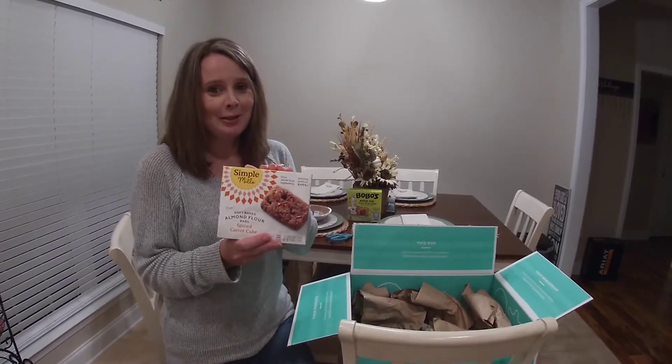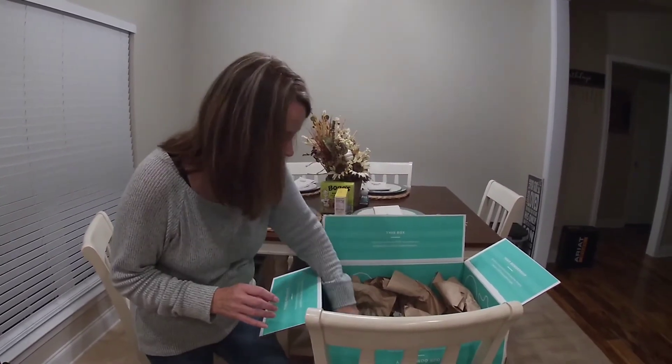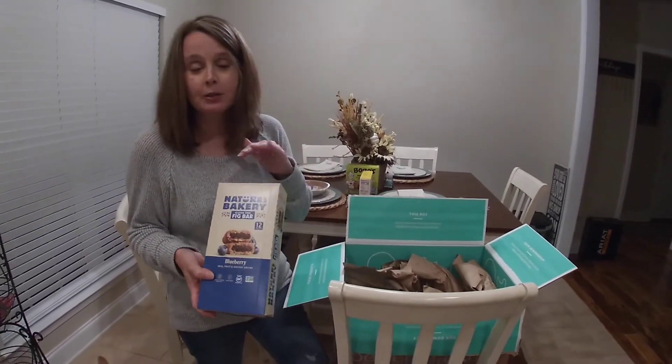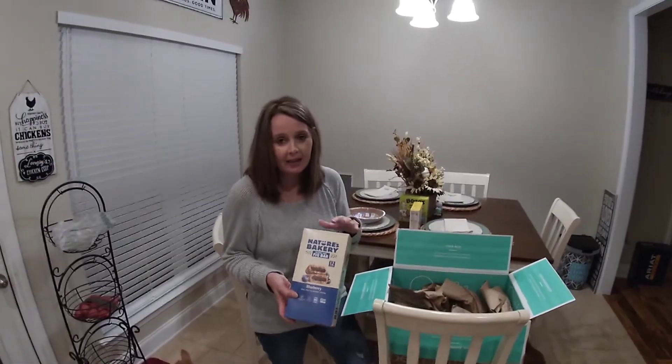I haven't tried these yet, but I'm hoping they're good because I love carrot cake. I have had these other ones before and they are really good — just when you're out and about and you need a snack, these are really good.